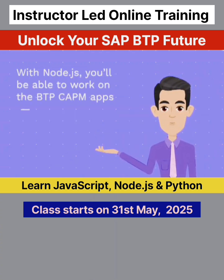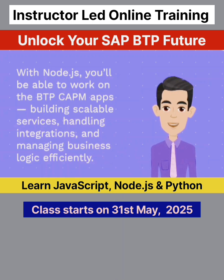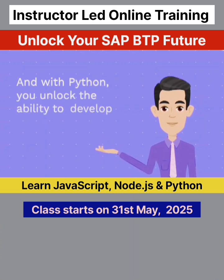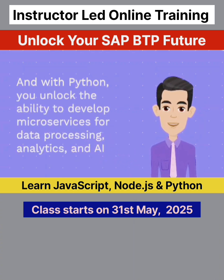With Node.js, you'll be able to work on the BTP CAPM apps, building scalable services, handling integrations, and managing business logic efficiently. And with Python, you unlock the ability to develop microservices for data processing, analytics, and AI.